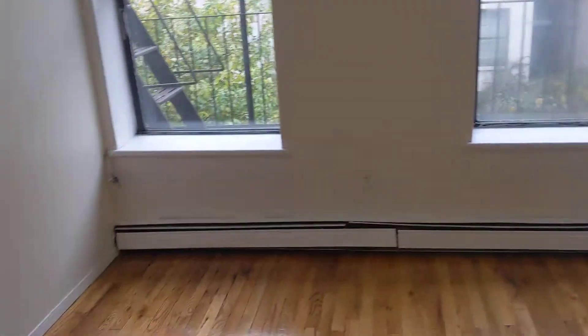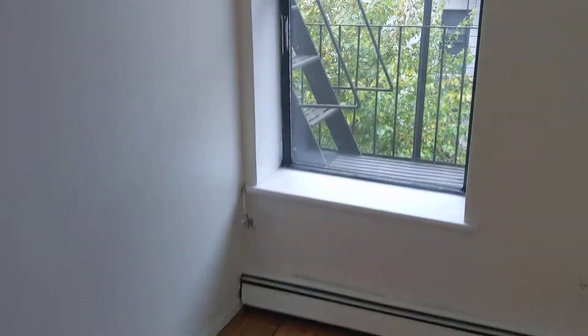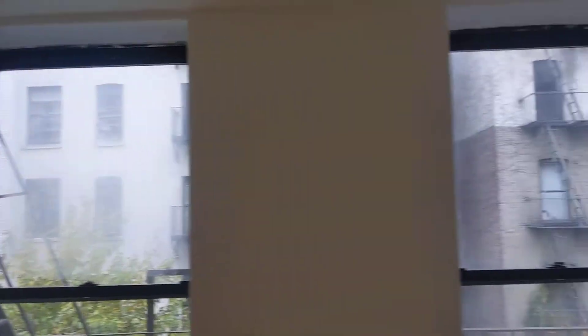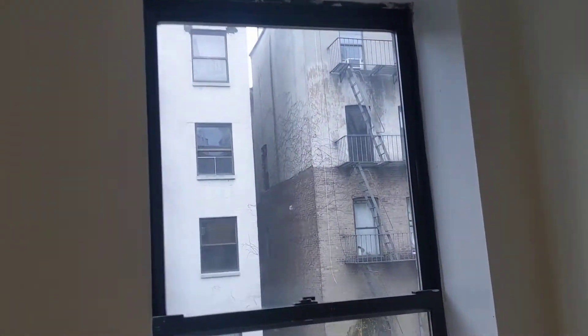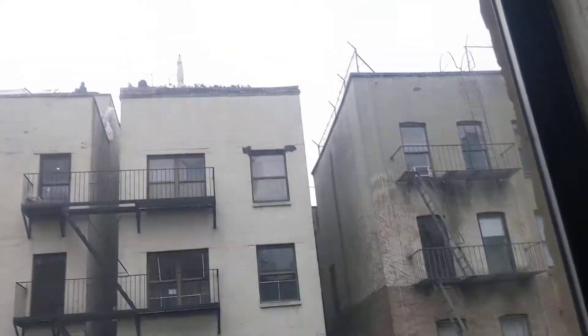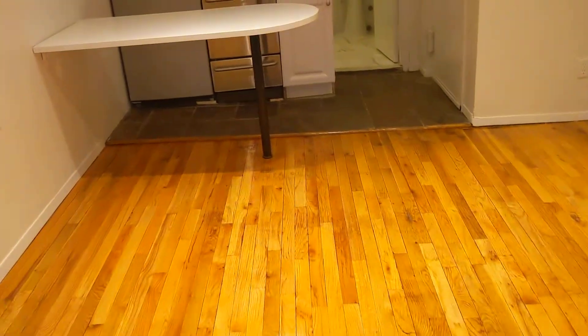Here's the bedroom — lots of window. Most of this wall here is actually window, and you do have direct exposure to the sky. There's a mirrored closet there as well, which also sort of brightens things up.